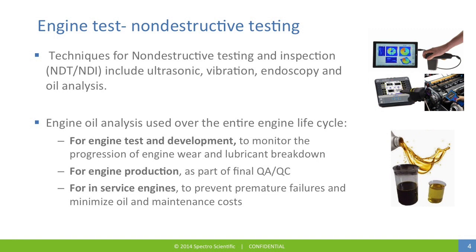For initial engine development work, wear metals are analyzed to monitor the progression of engine wear, and the proposed lubricant for the engine is analyzed for lubricant condition breakdown. In the production of high-performance engines, wear metal analysis is used as part of the final quality control procedure. For in-service engines, oil analysis is used to prevent premature failures and to minimize oil and maintenance costs in a condition-based maintenance strategy.